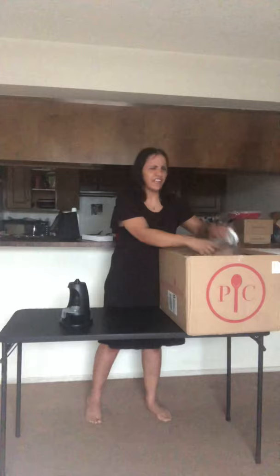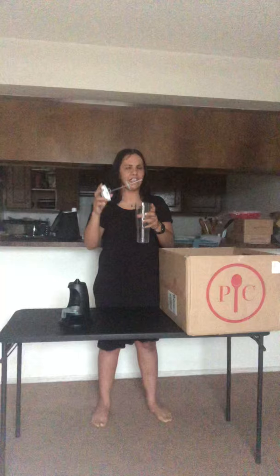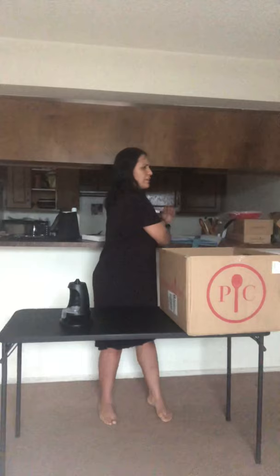And then I got this glass and it's an infusion water bottle. You can see this little part right here — you can put your fruit in the bottom of the cup and fill it up with some water, and then just have some nice cucumber, lemon, or whatever kind of water you want to infuse. Put some mint in there.